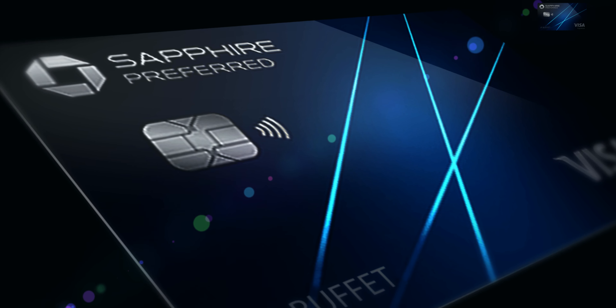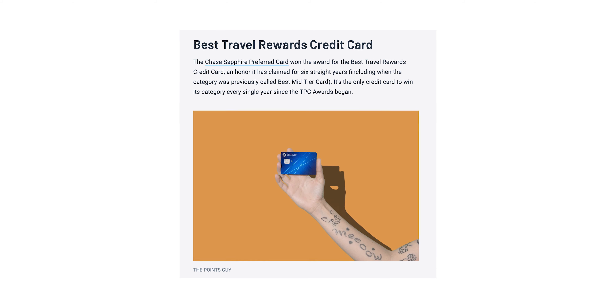I actually like the Chase Sapphire Preferred. It is a solid card, but its place as the top travel card is overblown in my opinion, and I have a few reasons why.